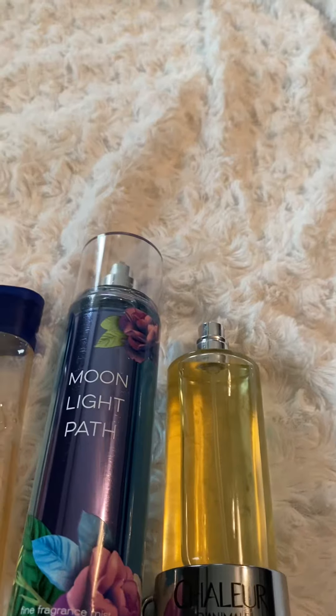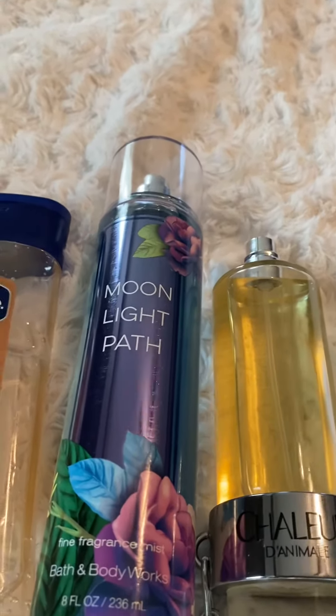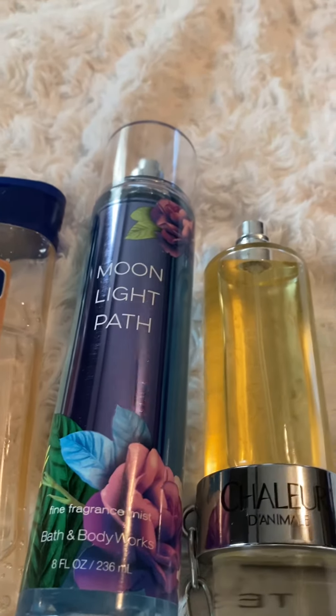Night Blooming Jasmine, Lily of the Valley, and other amazing notes — that is Moonlight Path by Bath & Body Works, an oldie but goodie.